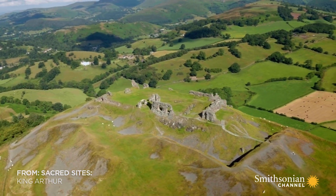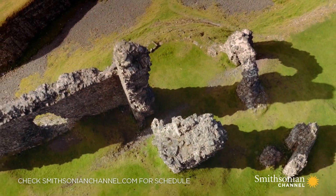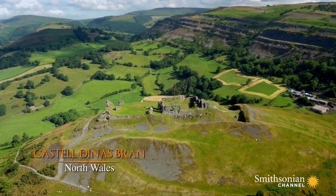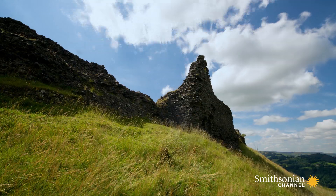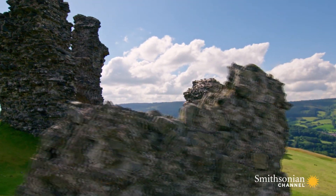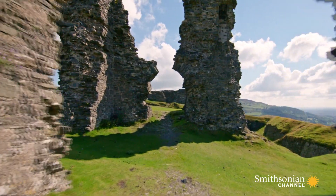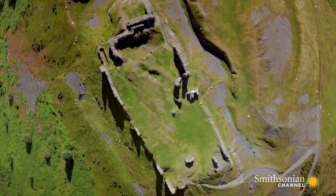High above Wales' stunning Dee Valley stand the gaunt remains of a medieval fortress. It is called Castel Dinas Bran, and some believe it is named after Bran the Blessed. Others say that this is the mystical Corbenic Castle, where the legends say the Grail was found. The name Corbenic may come from the French word corbeau, which means crow. In Welsh, the name Bran means crow or raven.